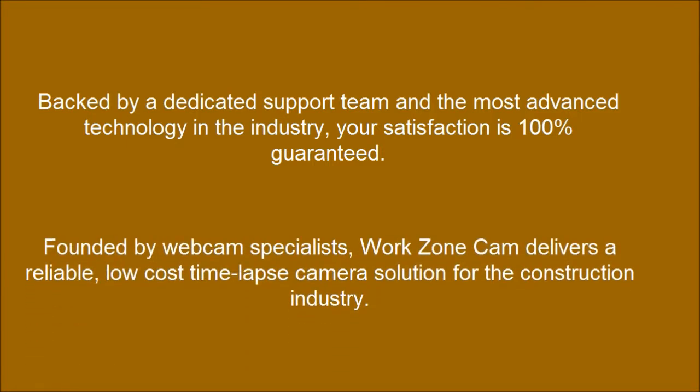Founded by Webcam Specialists, WorkZone Cam delivers a reliable, low-cost timelapse camera solution for the construction industry.